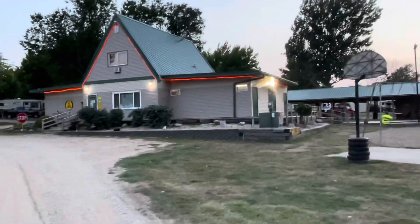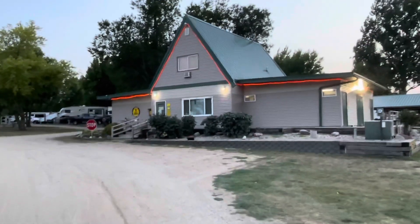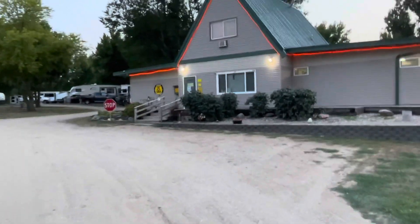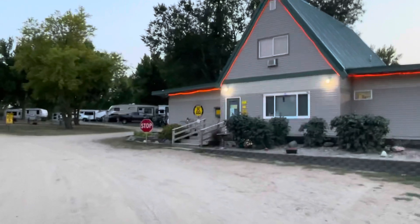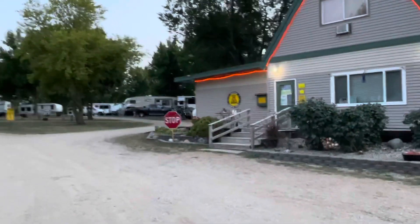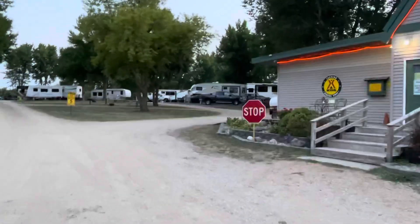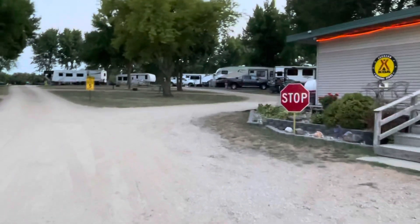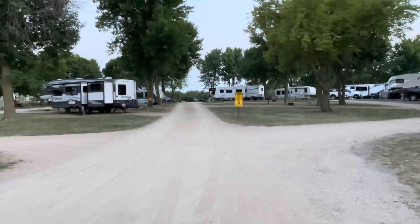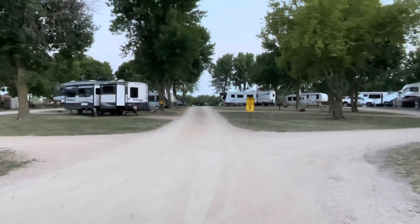So here's the office — you stop here when you check in. It's got a nice little store. It doesn't have a lot in the store yet, but I think as time goes the owners will develop more. The owners live on site and are very interested and really care about this campground and are trying to get things going well. In fact, when we checked in, they showed us what site number they were and said, you come get us if there's anything that comes up. So that really shows that they care about this campground.